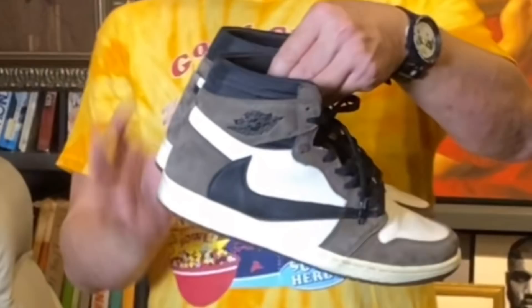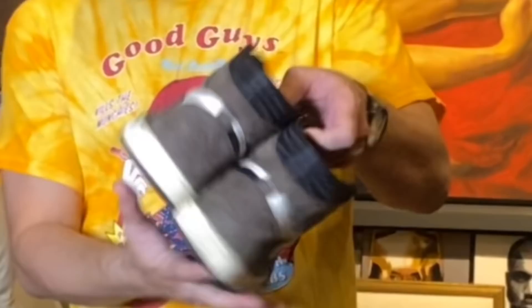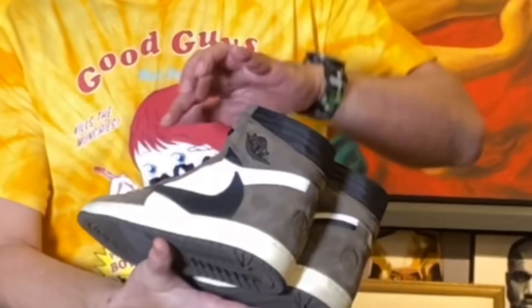Ito na yung pinaka-sneakers na magde-define kay Travis Scott as a sneaker designer. Basically because it's kind of simple. Pag tinitingnan mo yung color na ginamit niya, yung color palettes niya — brown, a little bit of gray and white and black. Hindi siya masyadong lumayo dun sa design ng Jordan 1s. Of course, he used different materials dun sa ginamit niya mga overlays. It's a nubok material.